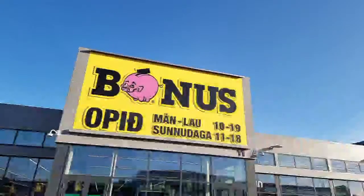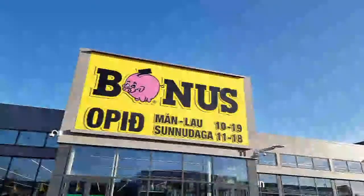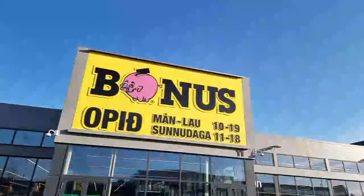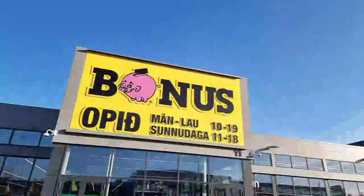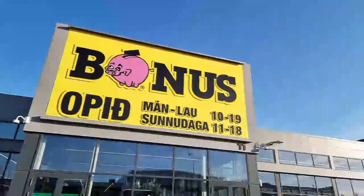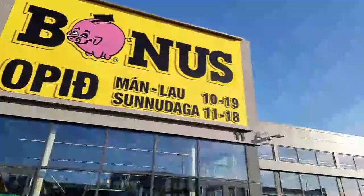Welcome to Reykjavik, Iceland again, for our visit to the supermarket called Bonus. This is probably the cheapest supermarket in Iceland. They are all over and we're going to check them out.